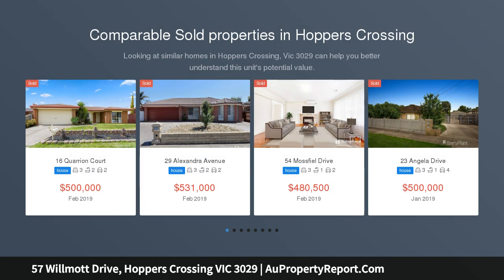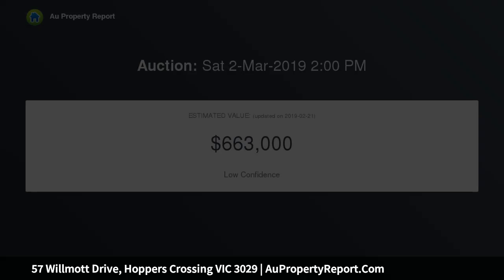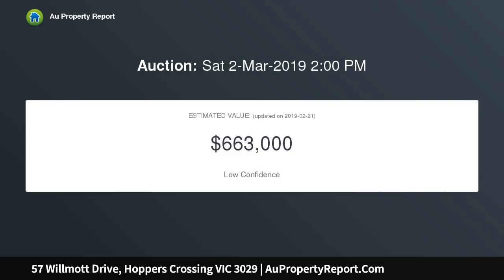If convenience and flexibility are what you're looking for, your search ends here. This fantastic family home boasts three spacious bedrooms. The master features a walk-in robe and ensuite, while the two remaining bedrooms are both fitted with built-in robes and serviced by the light and bright central bathroom.